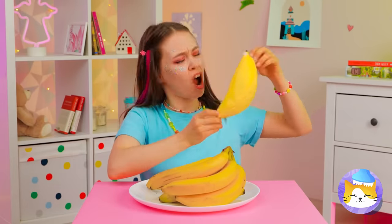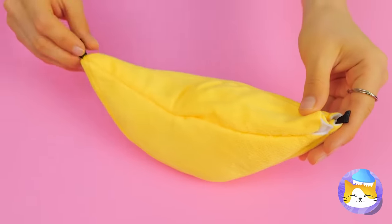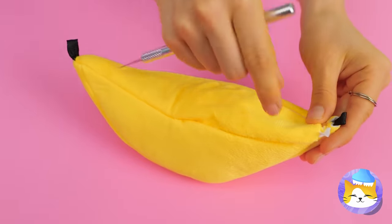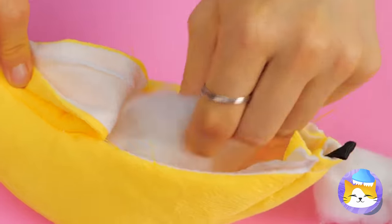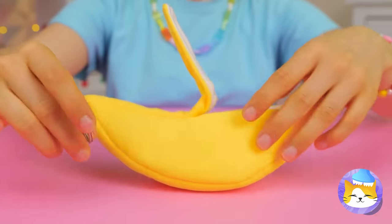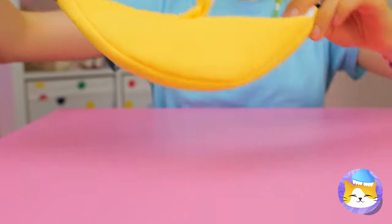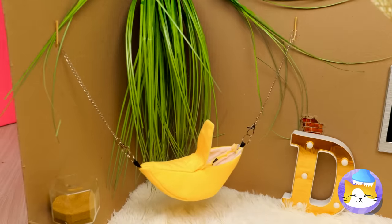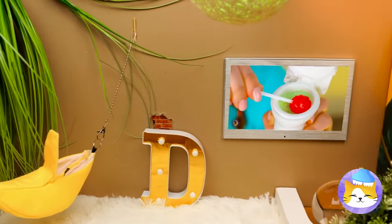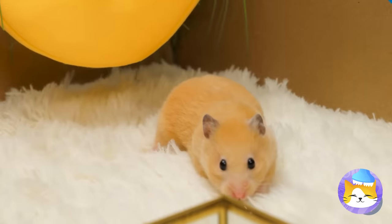Bananas — wait, something's off about this one. It's a toy. Open it up, take out that stuffing. Now hang it up — it's like a hammock. This room sure is fancy; there's even a flat screen. Welcome to the banana cabana.